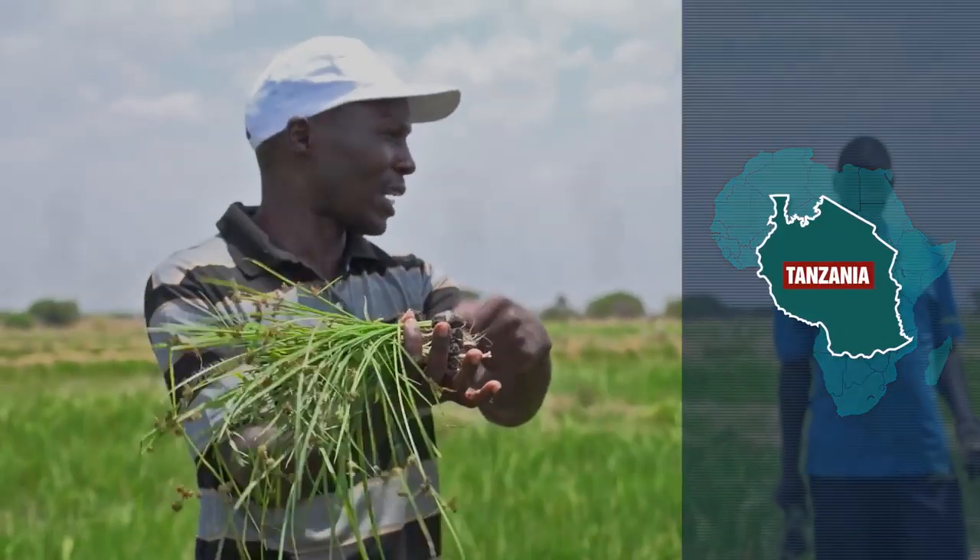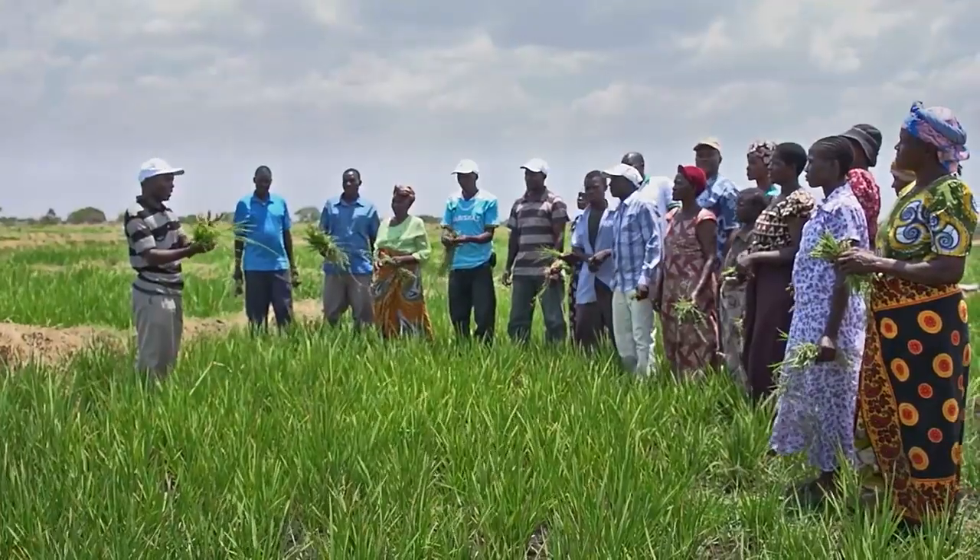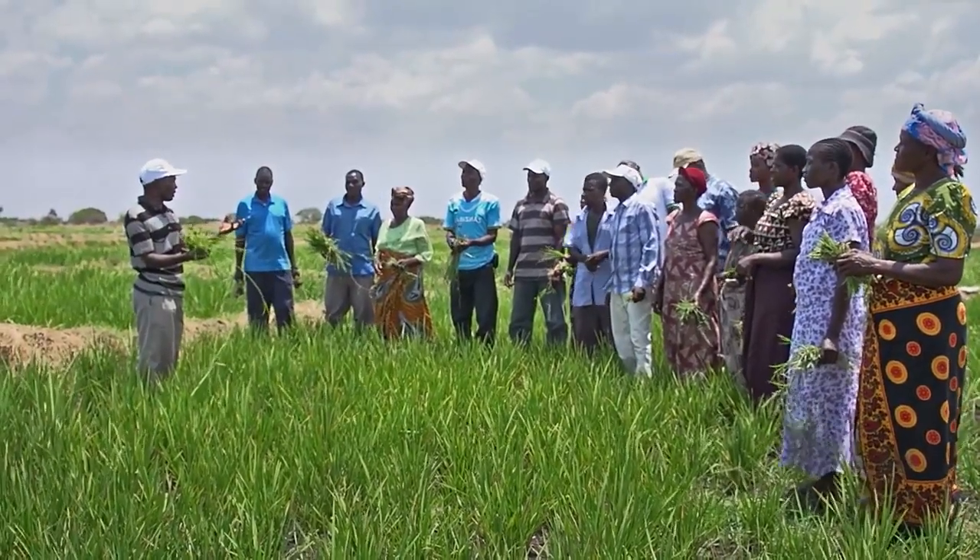With support from the Government of Tanzania, Maria and other rice farmers in the last two years have doubled and in some cases more than tripled their yields.